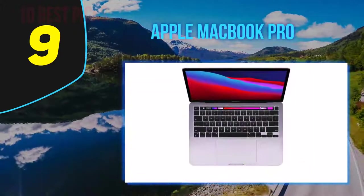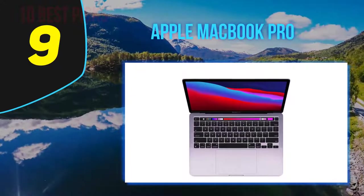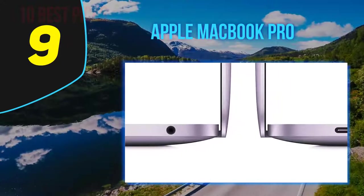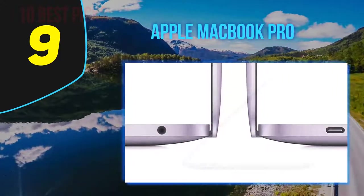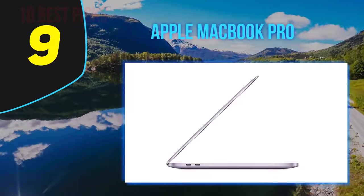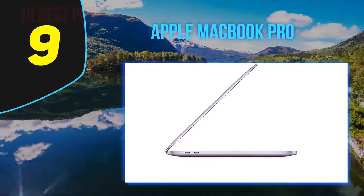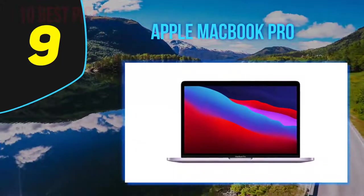With this release, Apple unveiled their brand new M1 8-core CPU and GPU designed specifically for Mac. This combination delivers up to 2.8x faster general performance and 5x faster graphics processing. They've also added their latest Neural Engine, which provides 11x faster machine learning.